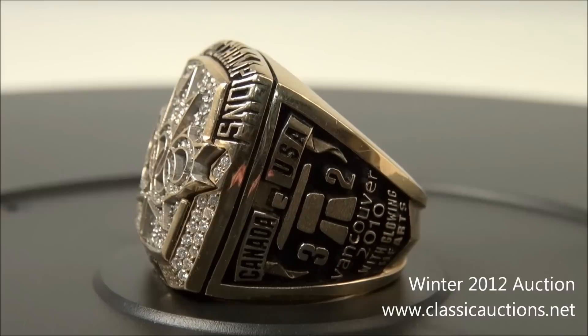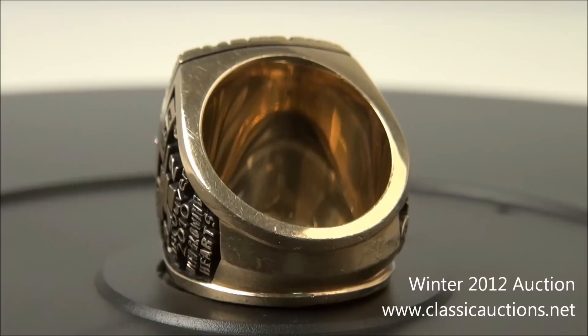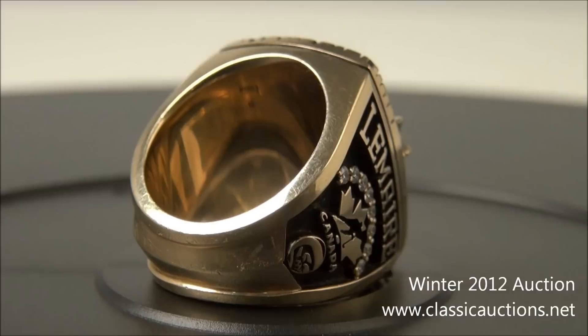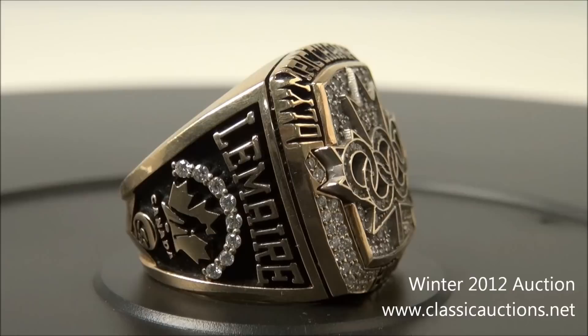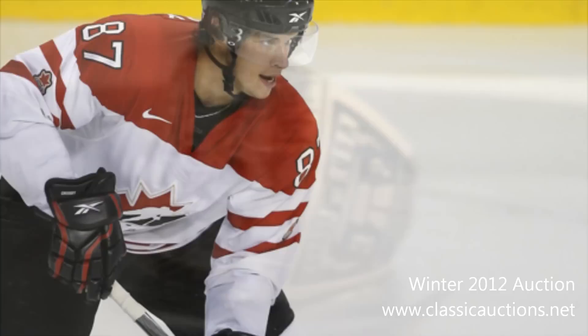2010 appears in raised gold in the middle of the bottom of the bezel, surrounded on either side by two rows of diamonds stretching down from the outside edge of the Olympic rings and Maple Leaf, evoking the look of a pair of hockey sticks. The ring shank features the final score of the gold medal game — Canada 3, USA 2 — displayed around the official Vancouver 2010 logo, with the motto in raised gold letters at the bottom.